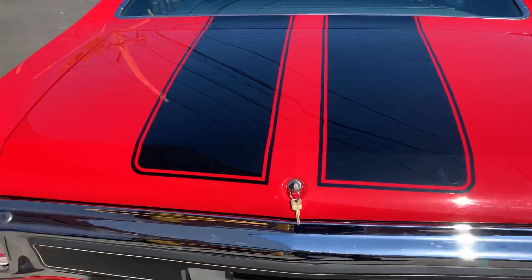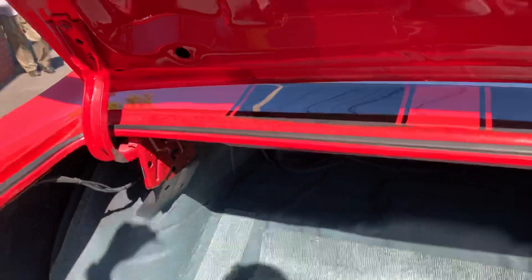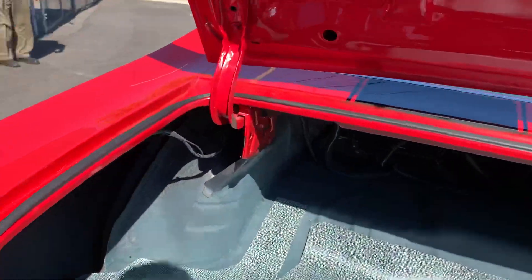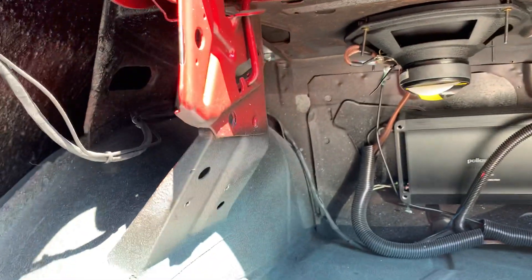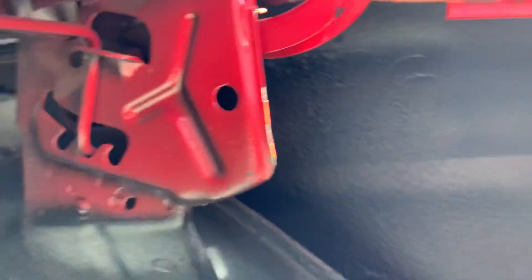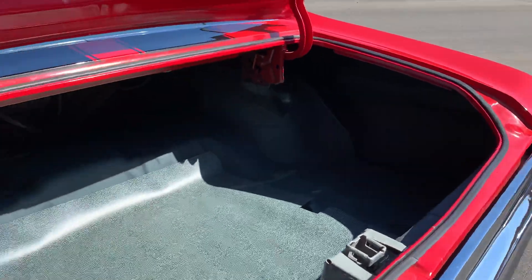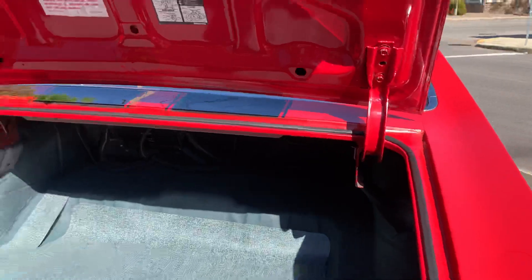The car was upgraded with three-point seat belts in the back and front. Opening the trunk, those are the brackets for the rear three-point seat belts. The trunk insulation and trunk seal were replaced as well.